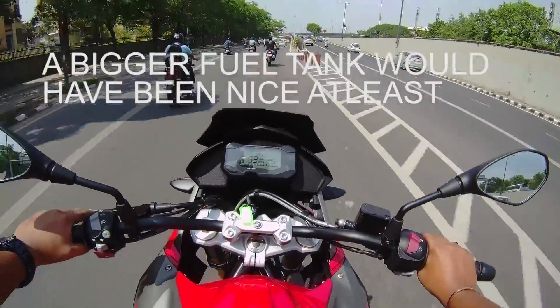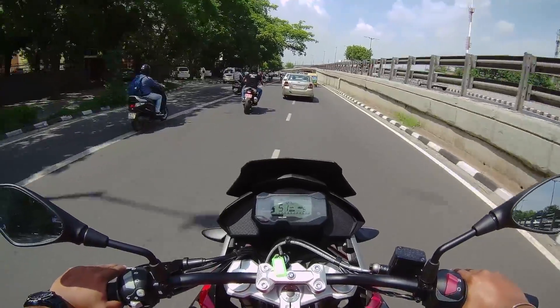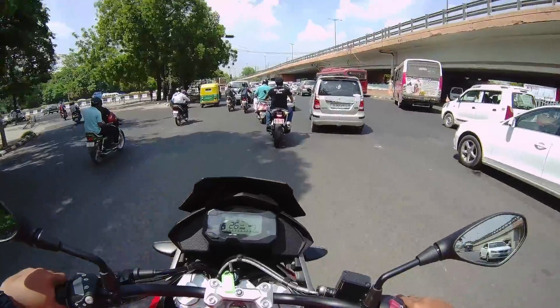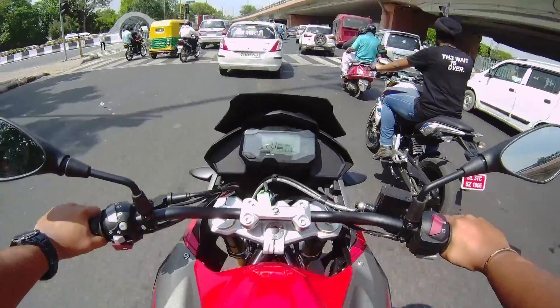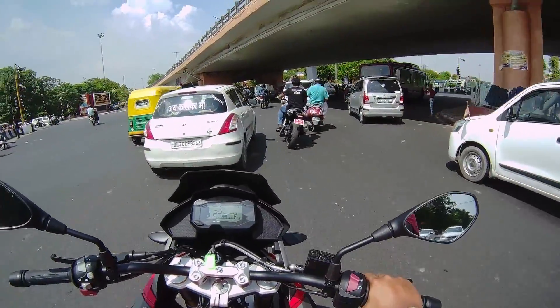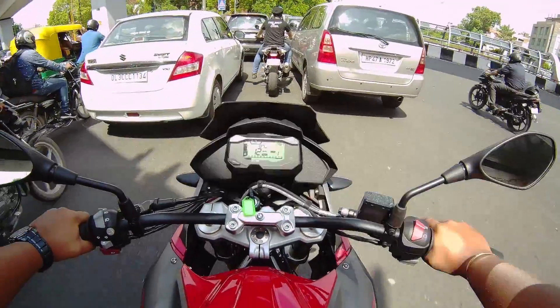It's gonna be roughly 4 lakhs on road, which is again a bit too much. But the next competitors are gonna be the Versys 300 and the Duke 390 Adventure — we'll see when that comes out. All in all, even though there's a lot of fairing, it's quite refined and maneuverable for an adventure bike.